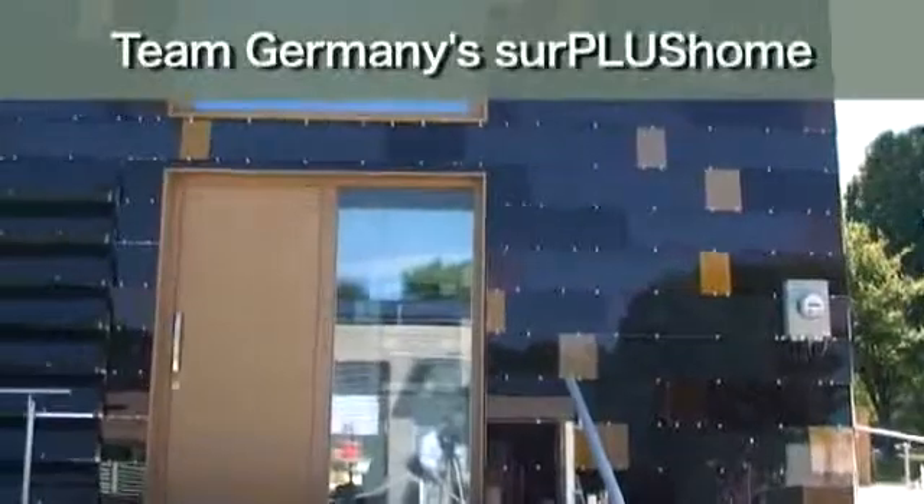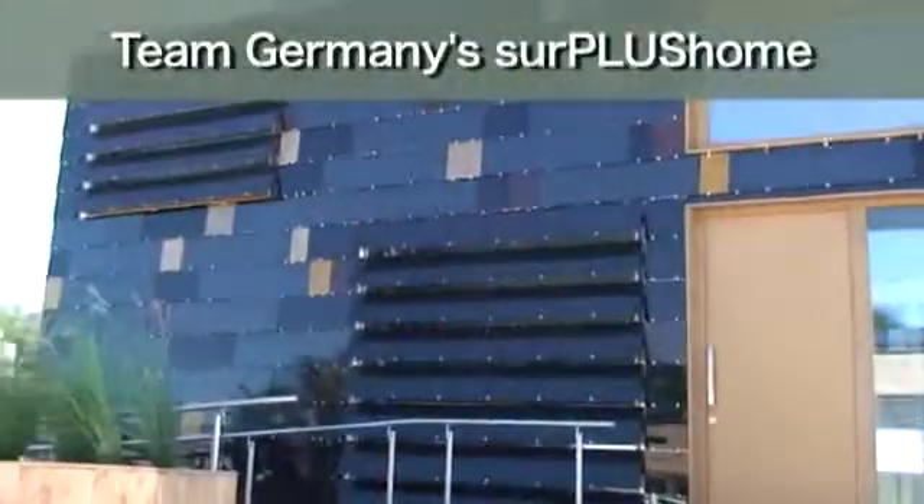We are here for the second time, and this time we built a house where the whole envelope is photovoltaic cells — on the roof, on all facades, and also integrated into the louvers for shading and privacy. We have a peak production of 19 kilowatts, which is two and a half times the energy the house needs for two people altogether.